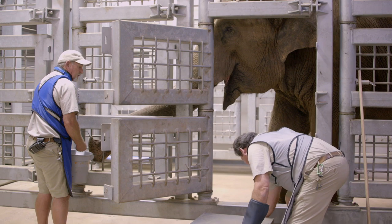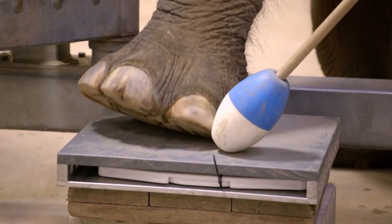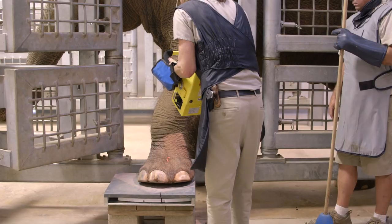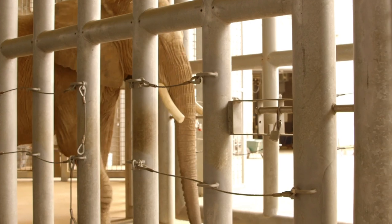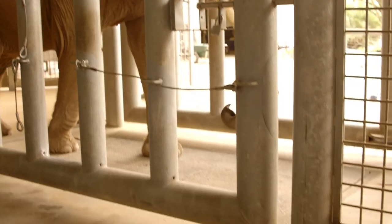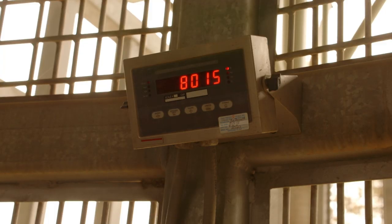Another way we care for our elephants is to take a radiograph of each one of their feet every year. That way we can compare the radiograph from last year to this year to make sure their bones are in great shape. A proper weight is important for good health — the elephant care center has a special elephant-size scale built right into the floor.